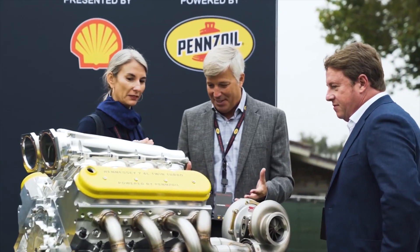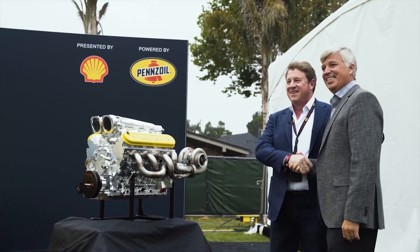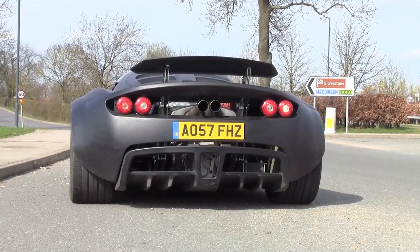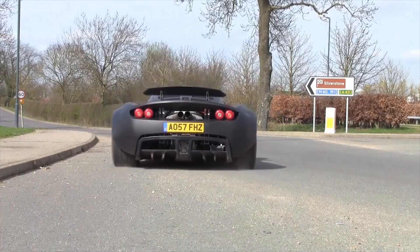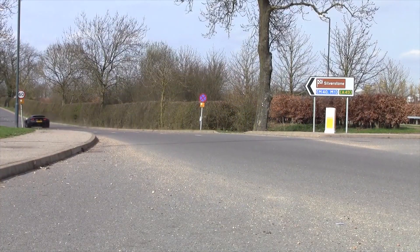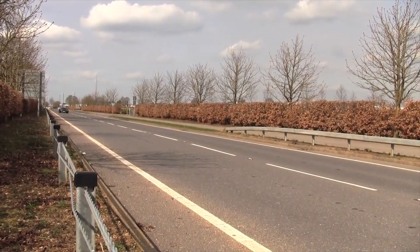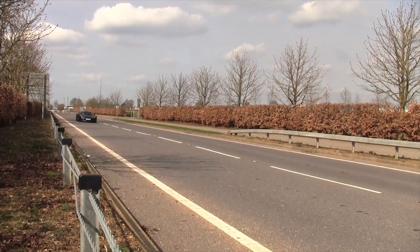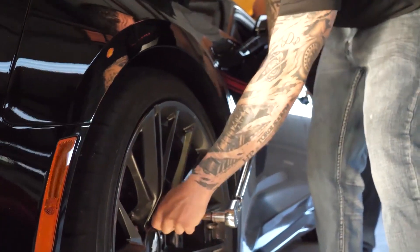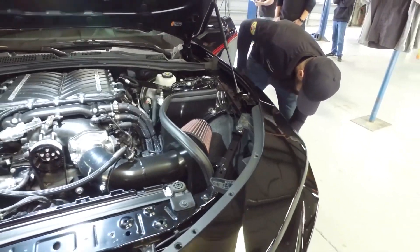Hennessey has a history of building hypercars, and their most successful project to date was the Venom GT, which set a Guinness World Record for being the fastest road-legal car from 0 to 186 miles per hour — or 0 to 300 kilometers per hour — back in 2013, with an average acceleration time of just 13.63 seconds. Following the success of the Venom GT, Hennessey went on to develop other epic projects like the Exorcist and the Mammoth.